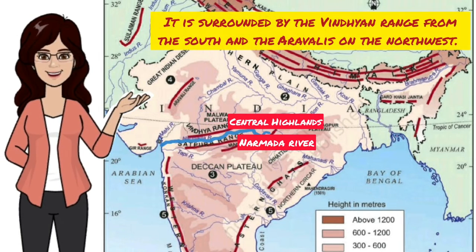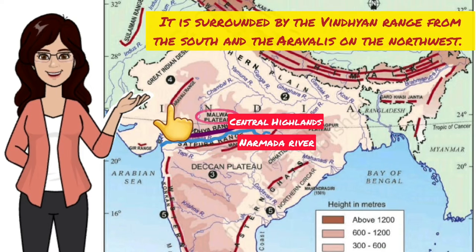It is surrounded by the Vindhya Range from the south and the Aravalis on the northwest. The Aravali hills extend from Gujarat to Delhi in a southwest to northeast direction. These are highly eroded hills and are found as broken hills.